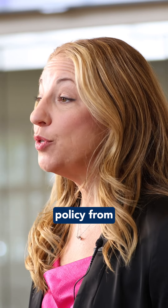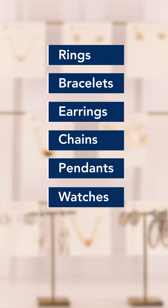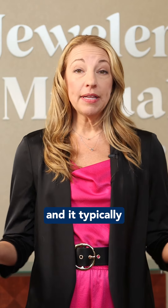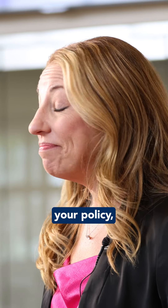That's why you need dedicated jewelry insurance. With a policy from Jewelers Mutual, you can insure all your fine jewelry. I'm talking rings, bracelets, earrings, chains, pendants, and watches. It's incredibly comprehensive and it typically only costs one to two percent of each item's appraised value. As long as the items are listed on your policy, it's covered.